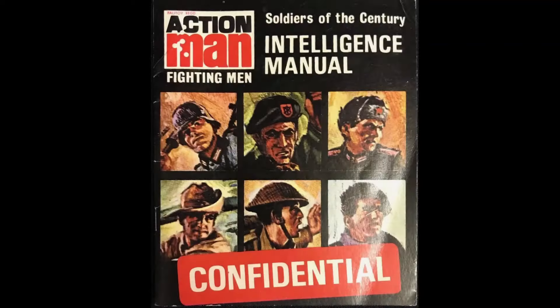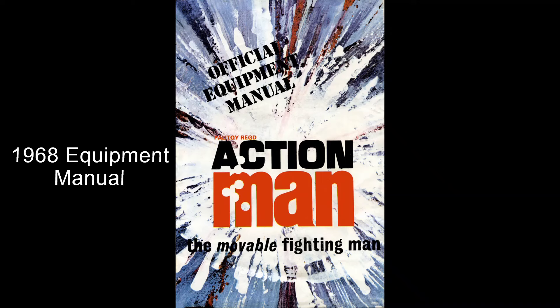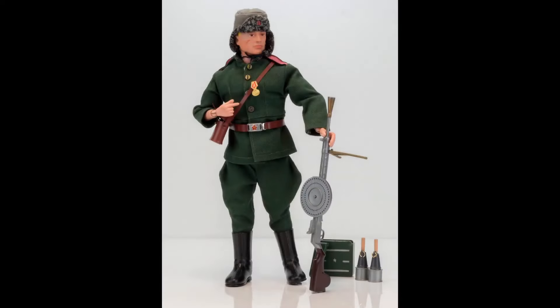Also included were an intelligence manual and equipment manual. It was only included in the 1968 manual, with the outfit itself only available for two years. The Russian infantryman outfit was only available between 1967 and 1969.